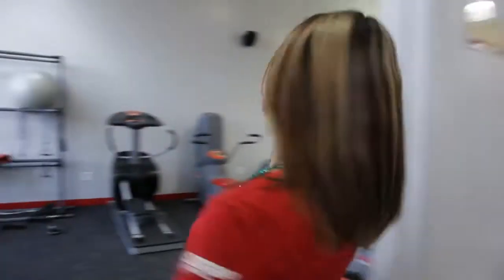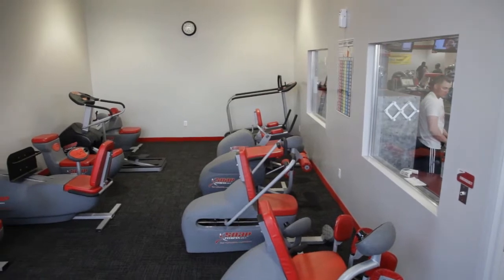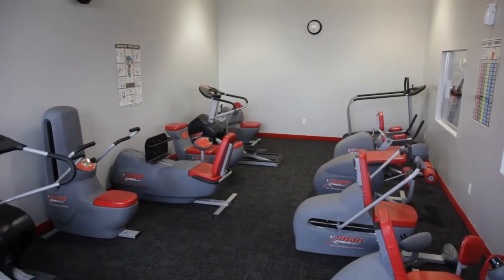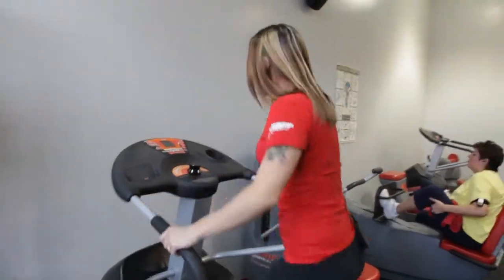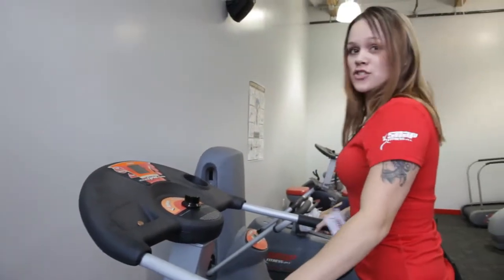Over here is our circuit room. One of the cool things about the circuit room is that you'll get a full body workout within 36 minutes. You can do three circuits and cover your whole body. You can come around and start with cardio — every 60 seconds you're going to hear a lady tell you to change stations.